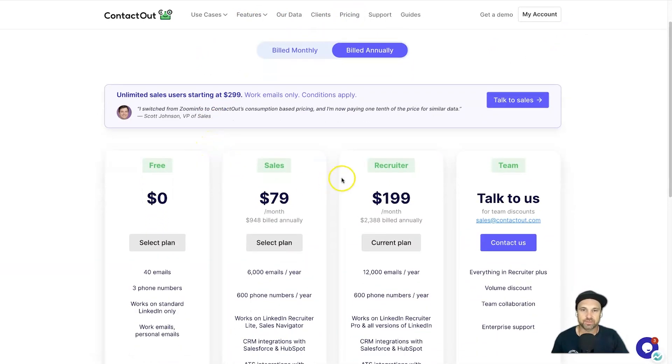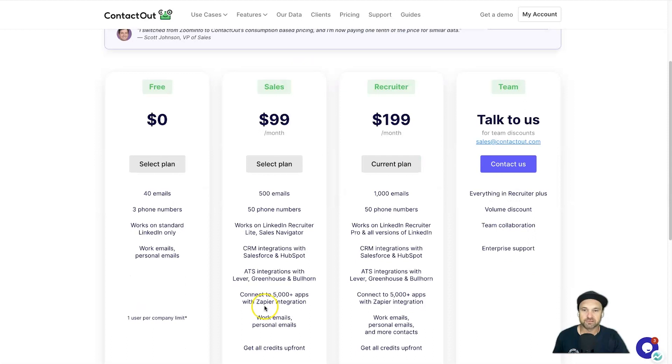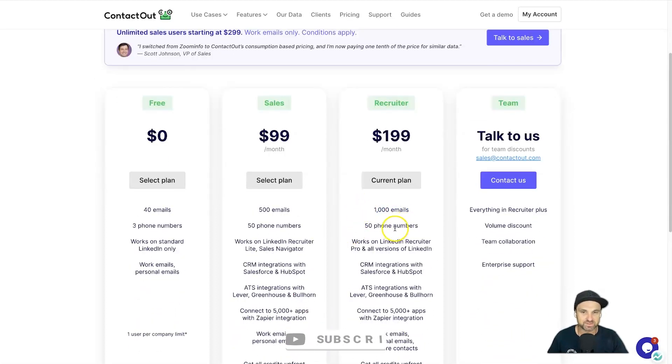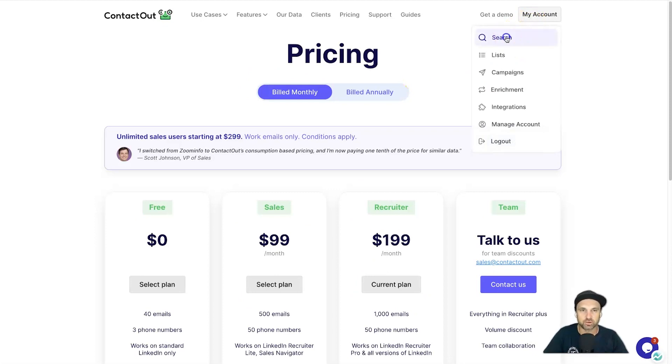Now let me quickly show you the pricing. There are three different plans. First is the free plan — you get 40 emails and 3 phone numbers, and it works on standard LinkedIn. On the sales plan, either $97 a month billed annually or $99 a month, you get 500 emails and 50 phone numbers, plus multiple integrations. On the recruiter plan it increases further — you get 1,000 emails plus all the same benefits.